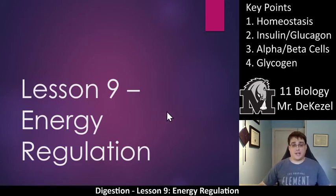Hello, grade 11 biology class. Welcome back to the last lecture of the digestion unit. This is lesson 9. We're going to talk about energy regulation. We're going to pull in some things that we talked about when we talked about the pancreas — I said don't worry about it too much at that time, just know alpha and beta cells and what they produce. We're going to use that now. You see the key points above me.